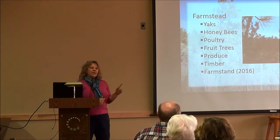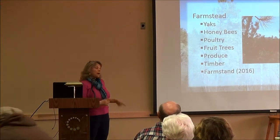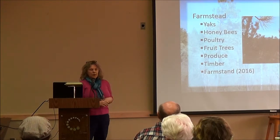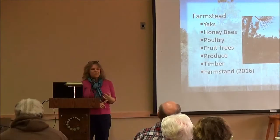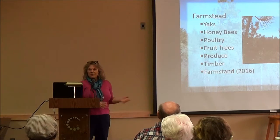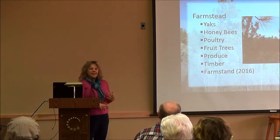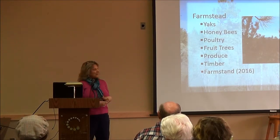Our plan for next year is to build a farm stand open probably just on Saturday mornings during summer and fall. We'll be using some things from Dakota Time, so we hope to put out fresh croissants, pastries, breads, and other things, as well as what we might grow on the land, honey, and potentially some yak meat at that point too.